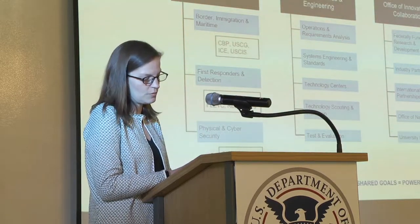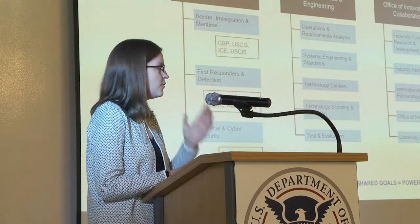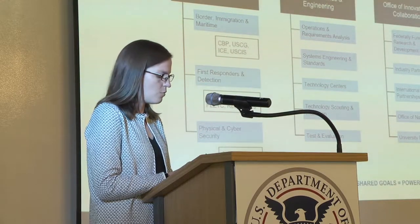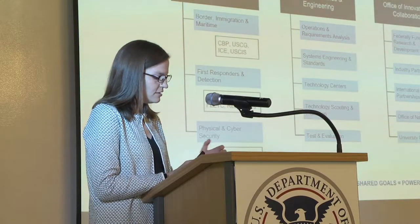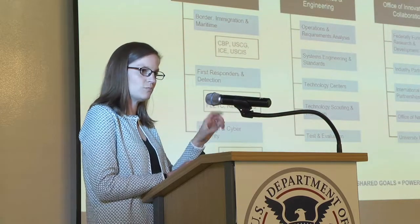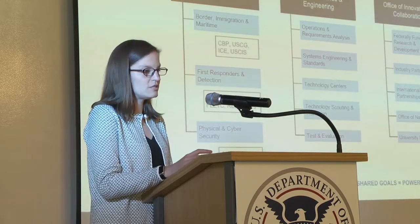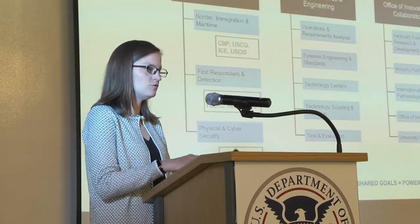In addition to industry partnerships, we have our FFRDCs, our international programs, and our national laboratories. Our mission and capability support office is really where our component customers and program portfolios align. We're partnering today with the Physical and Cybersecurity Division and our CISA customers. Each of our three divisions — Borders, Immigration and Maritime; First Responders and Detection; and Physical and Cybersecurity — align to a number of DHS components. We also have our Office of Science and Engineering, which handles technical SME work in our tech centers, looking at enduring research problems that cross individual division areas.